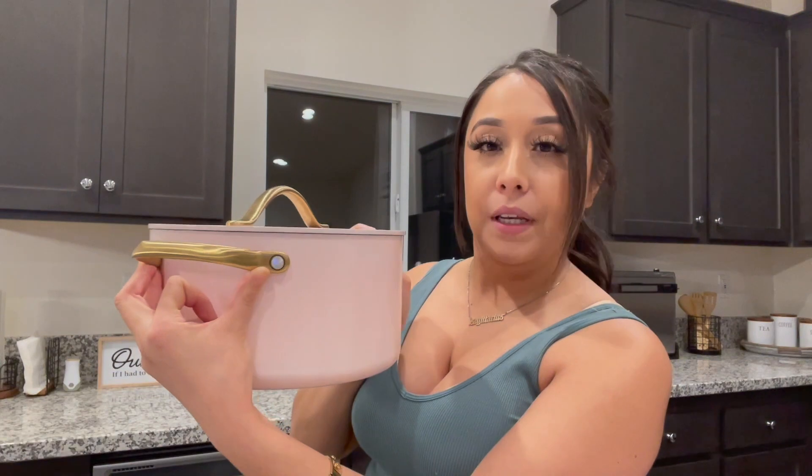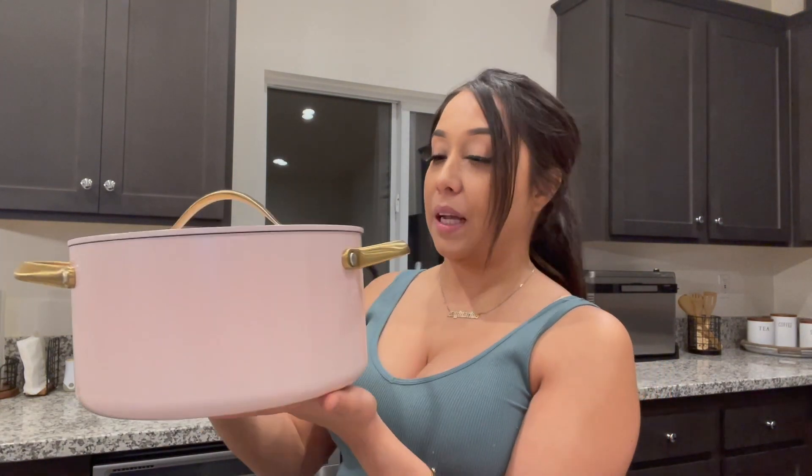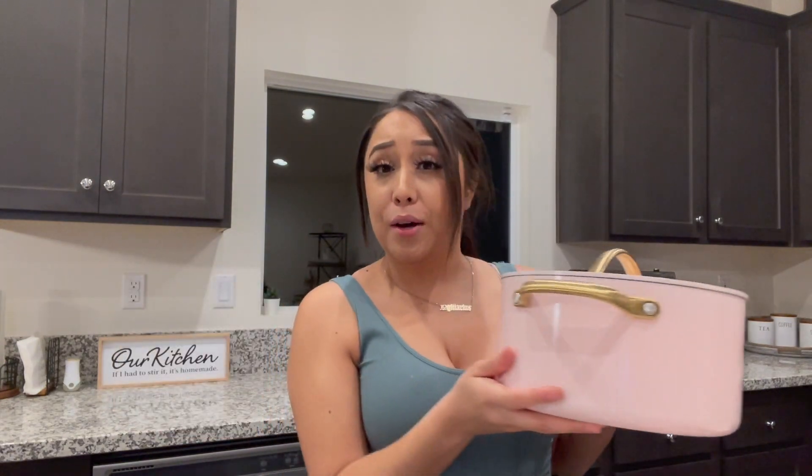And then this one over here would be great for pozole or like a little menudo. It's just a very convenient one because it's not so big. If you're a family of like four — or who knows, maybe until I try it, I don't know.